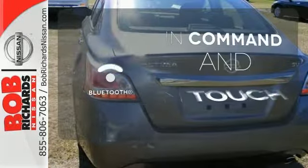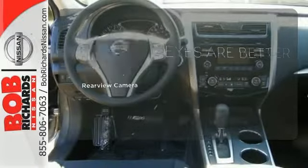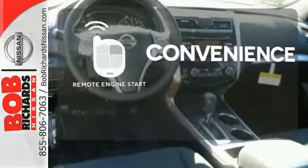Keep your hands on the wheel and eyes on the road with Bluetooth. The backup camera gives you a clear picture of what's behind you. Enjoy the convenience of starting your vehicle from outside with the remote engine start.